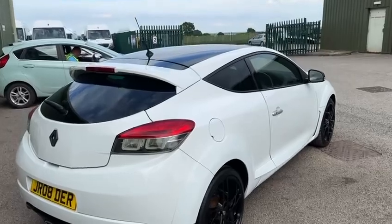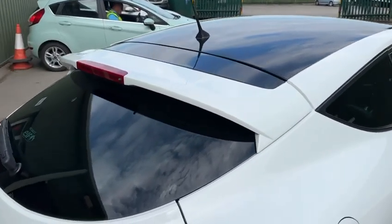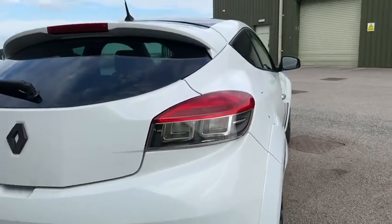The car's also got the gloss black roof which finishes it off lovely. You get the little RS spoiler on here and the clear lens tail lights.